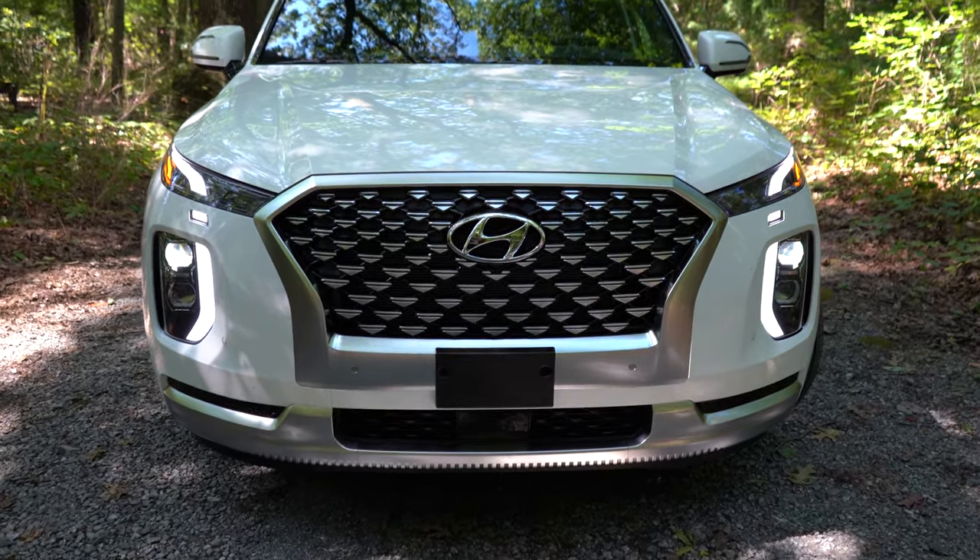Around back: a hands-free power liftgate comes with the Limited and Calligraphy, with a button on the liftgate itself and on the key fob. Behind the third row, cargo capacity is 18 cubic feet. Behind the second row, it bumps up to 45.8 cubic feet, and with all rows folded it's 86.4 cubic feet. For comparison, the Honda Pilot comes in at 83.9 and the Toyota Highlander at 84.3 — so the Palisade beats both. There's also a 12-volt power outlet, in-floor storage, and a cargo cover.